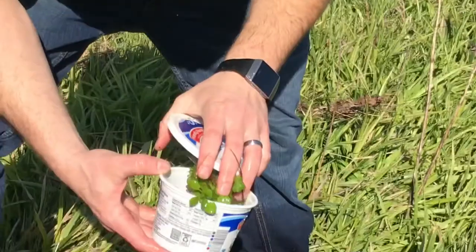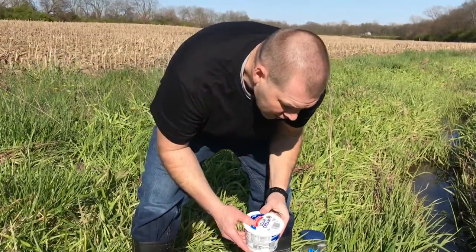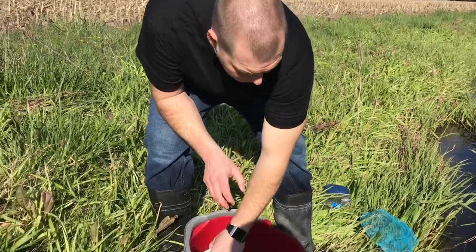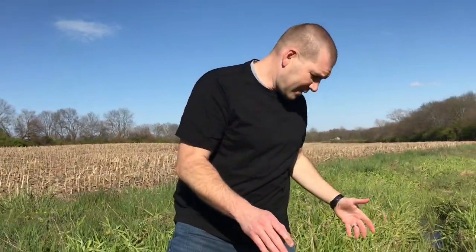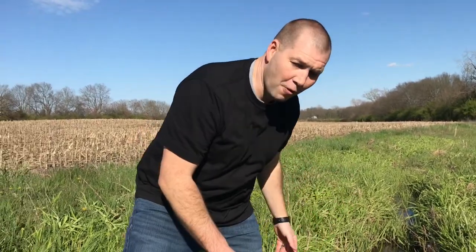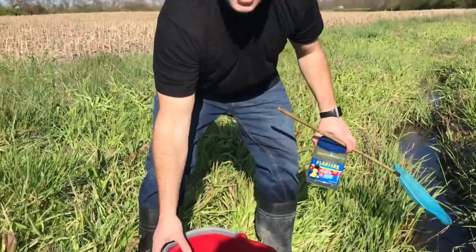I would love to find one of those little crawdads, but I think it's just not that time of year for them. So I'm going to keep looking for a few more things and then we'll see what we can catch.